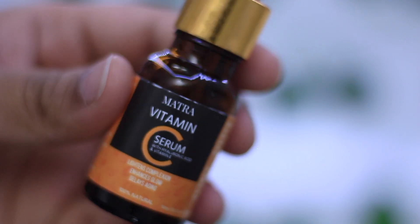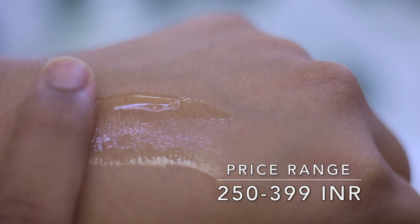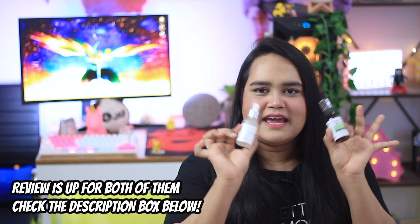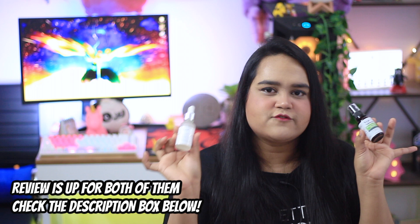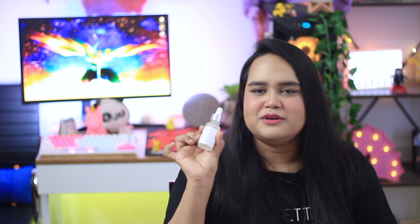Moving on to serums: the cheapest recommendation is Matra vitamin C, a great beginner-friendly serum. It comes for 299 rupees for 15 ml and easily lasts a month with day and night usage. Vitamin C serums are all-rounders — they tackle minor acne scars, hyperpigmentation, and boost your sunscreen's efficacy. My next two recommendations are Baya Natural niacinamide serum and kojic acid serum from Be Minimalist — both retail for about 500 rupees each, are very affordable, and last two to three months with day and night usage.